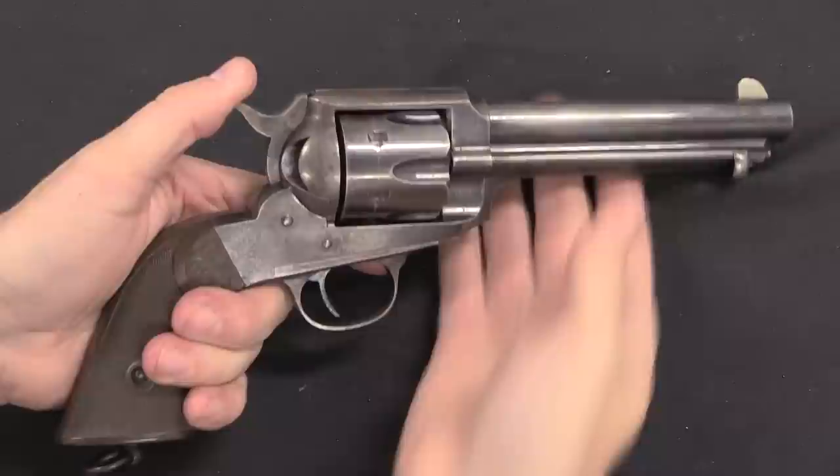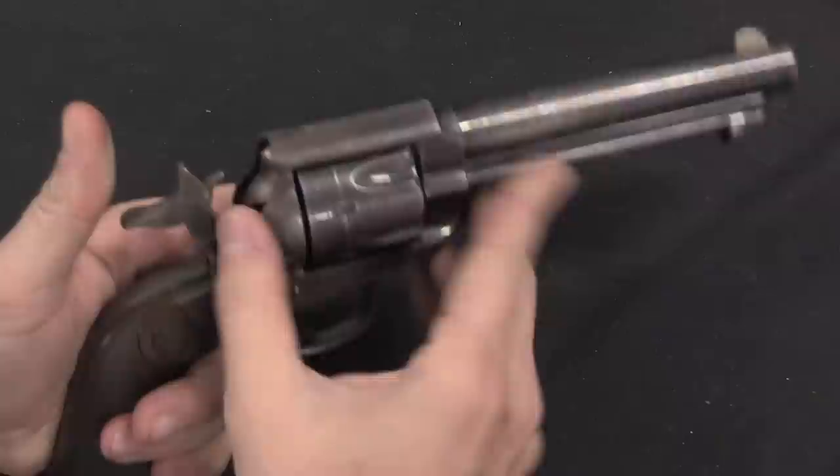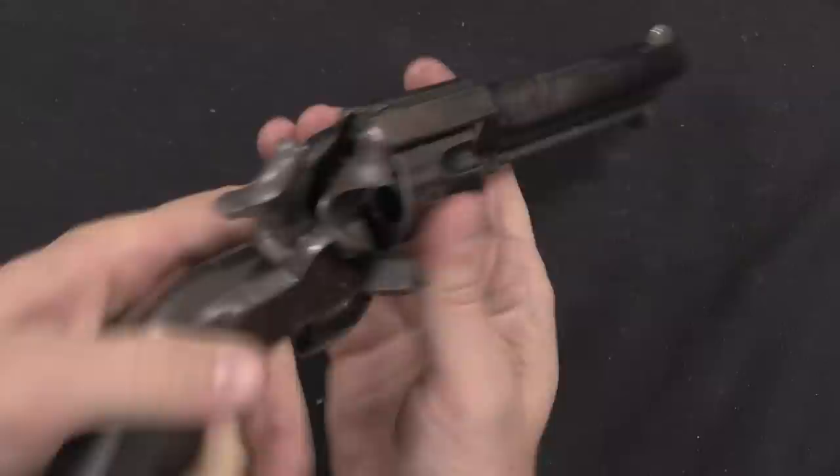Functionally this is just like a Colt Single Action Army. It's a single action revolver — open up a loading gate, you've got a manual ejector rod here for ejecting cases. You load it one at a time, eject it one at a time — basic single action revolver manual of arms.